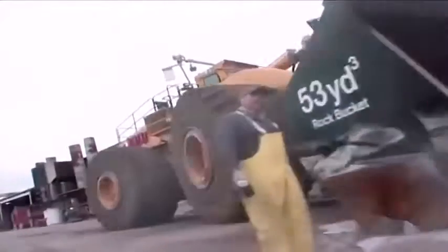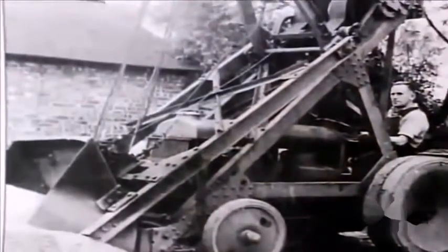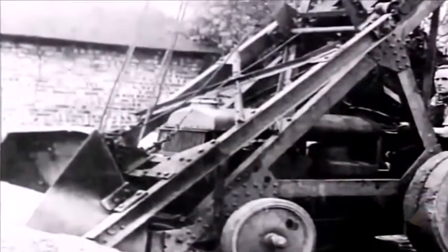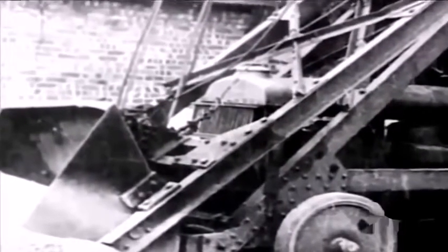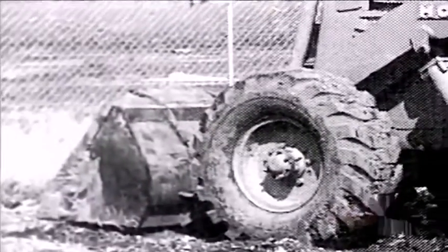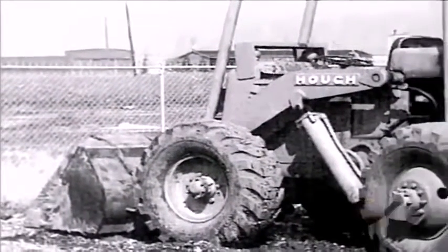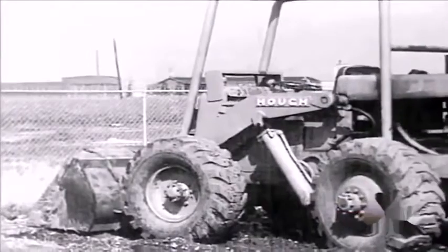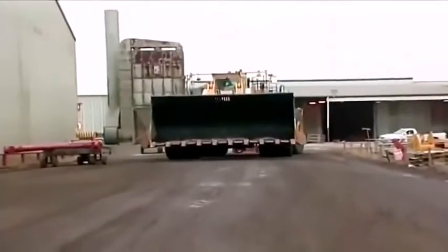Wheel loaders are relatively young in the excavator family. In the 1920s, several implement manufacturers began building scoop attachments that fitted to the front of farm tractors. It wasn't until after World War II that manufacturers began making special-purpose loaders. Since then, they've grown up.